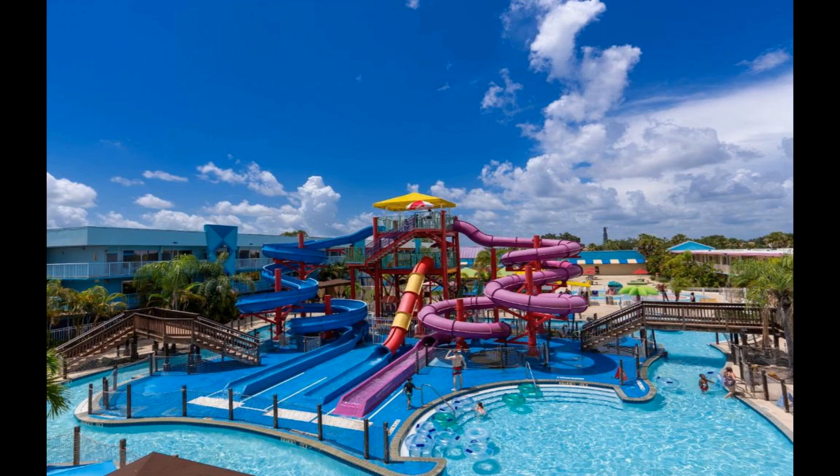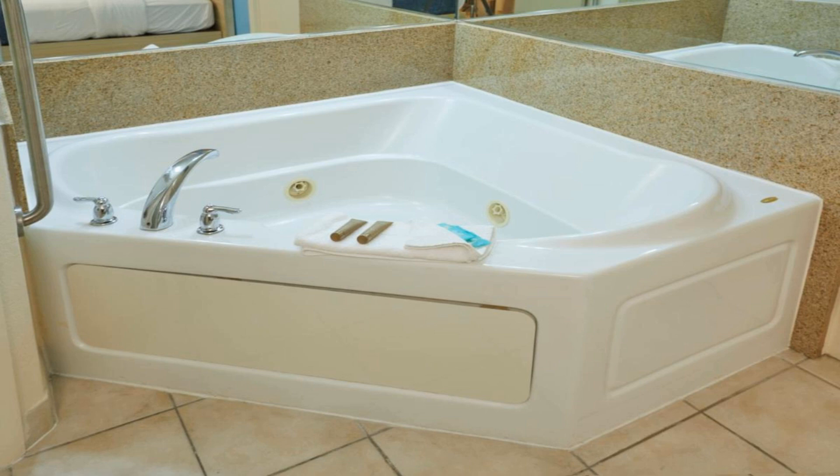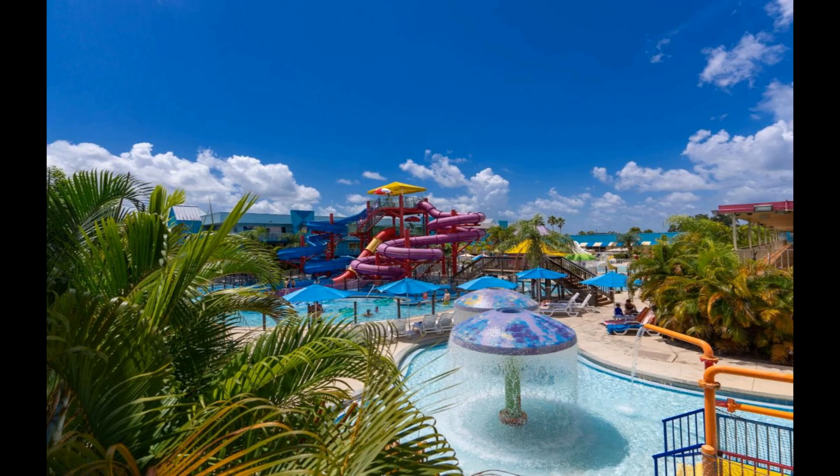Number 5. This Kissimmee, Florida hotel features a heated outdoor pool with a hot tub, water park facilities, and an on-site restaurant. Walt Disney World and Universal Orlando resorts are 20 minutes' drive away. All rooms feature a cable TV, microwave, and small refrigerator. Select rooms at Flamingo Waterpark Resort are character-themed suites and may include a spa bath or a balcony with water park view.